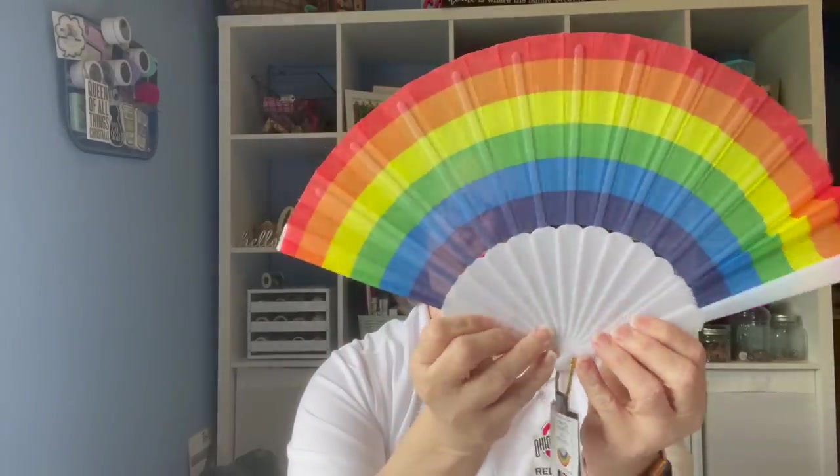I got two of these for the pride parade here in Columbus. We walk with our bank — it sponsors a float and we all support our fellow employees. It's going to be hot because it's in the middle of summer, so I grabbed a couple of these fans. For a dollar twenty-five they came in handy. I saw the same flag elsewhere for $5, so this was a good price. I got one for myself and for my coworker so we won't be overly heated.